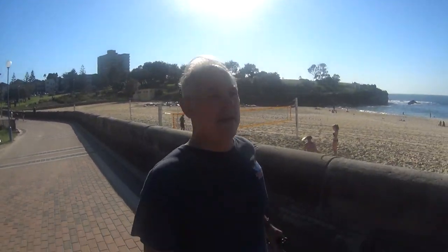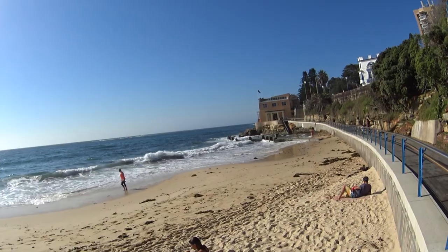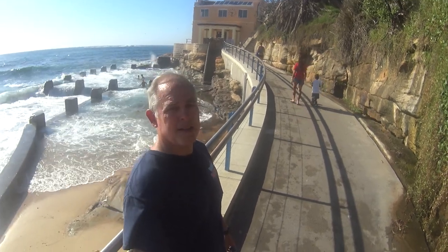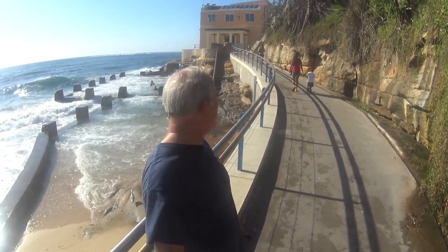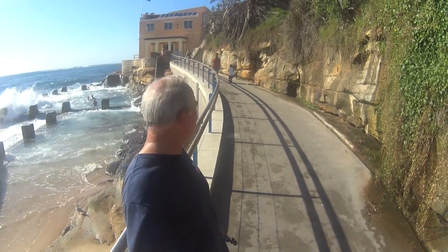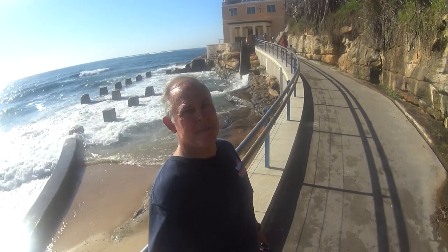What would a Sydney beach be without at least two pools? Here we are at the Coogee pool, right next to the Coogee Beach Surf Life Saving Club. It looks like high tide, but doesn't it look fun having the waves crash over you while you're in the pool?